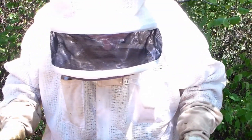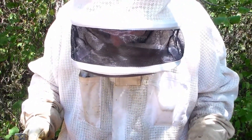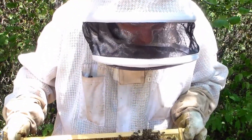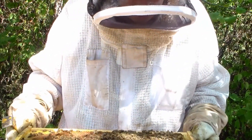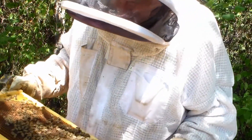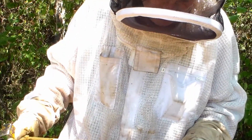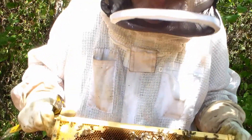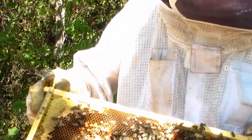I went into the other hive and found the other princess queen from Wildflower Meadows. She's on here somewhere — there she is, right there in the middle on top. She's kind of small and has that dark coloration.